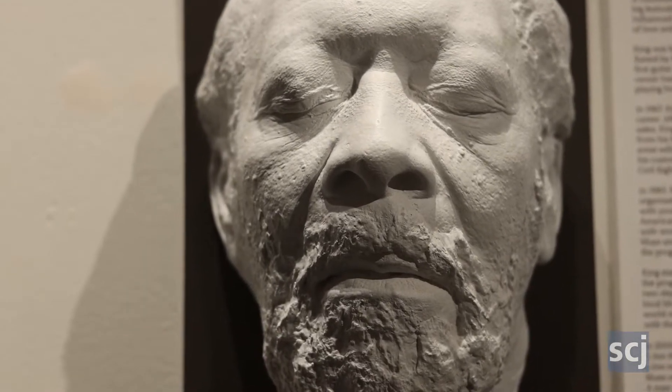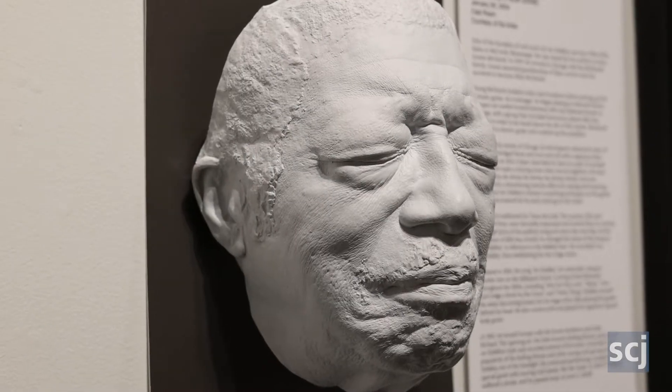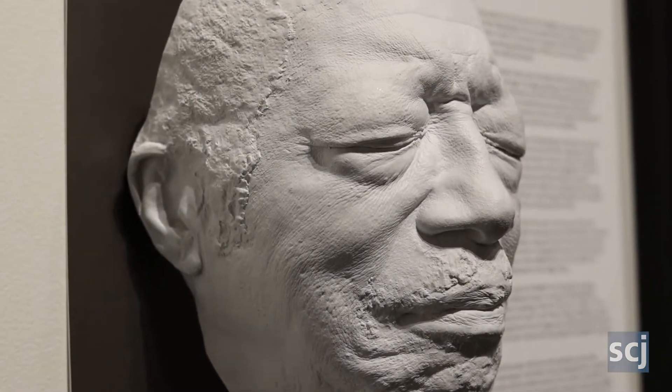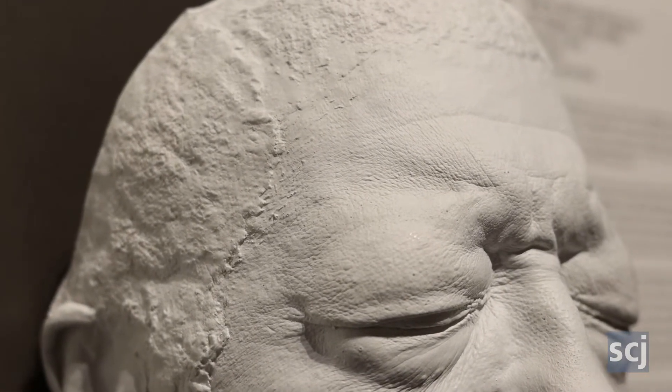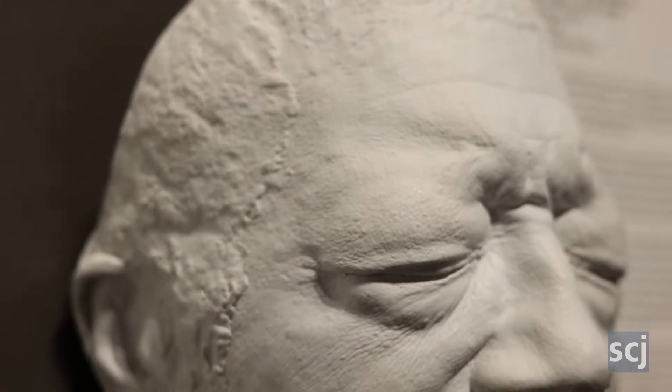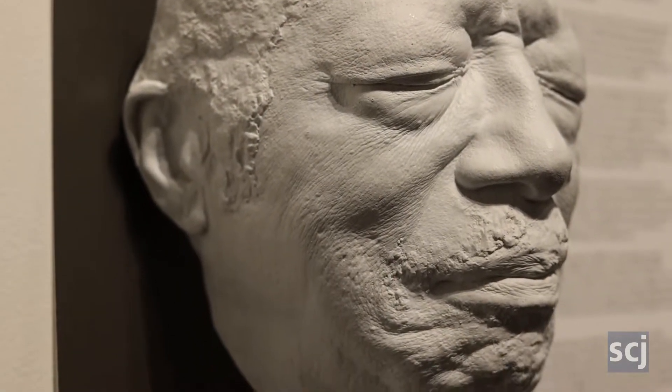Her idea was to make these life masks of these people while they were alive — some of them didn't live a lot longer past the time when she made them. When they agreed to do that, she cast them, she made these casts. And so you get real detail in them. It's got all the textures of the face, facial features and stuff.